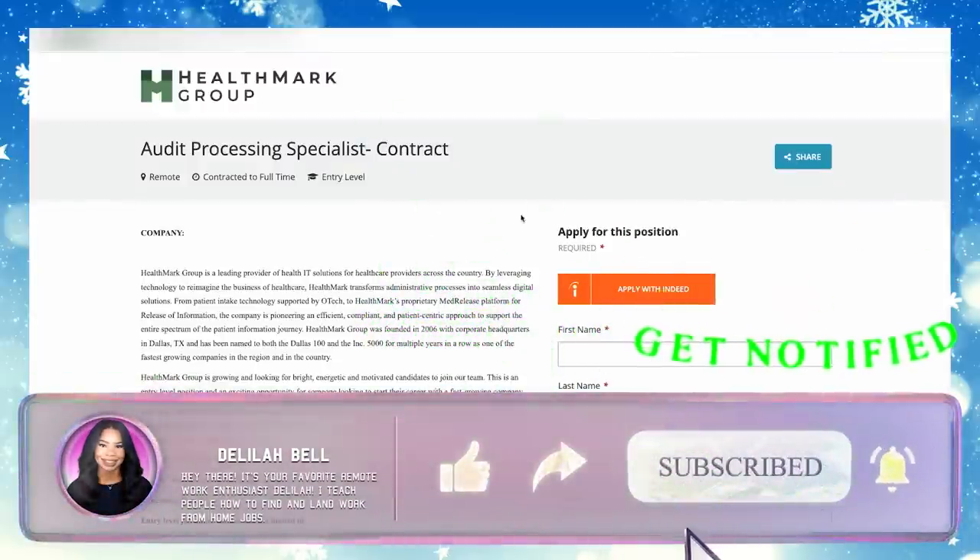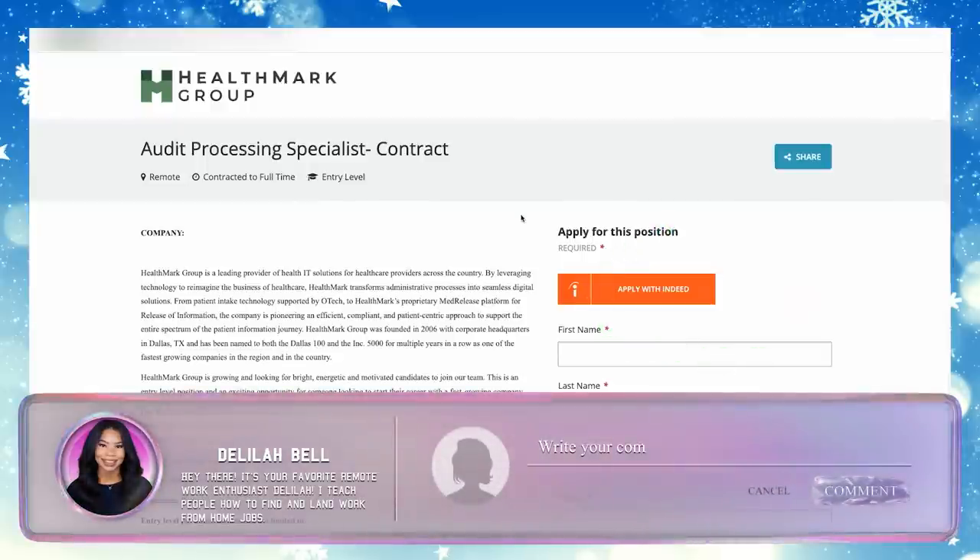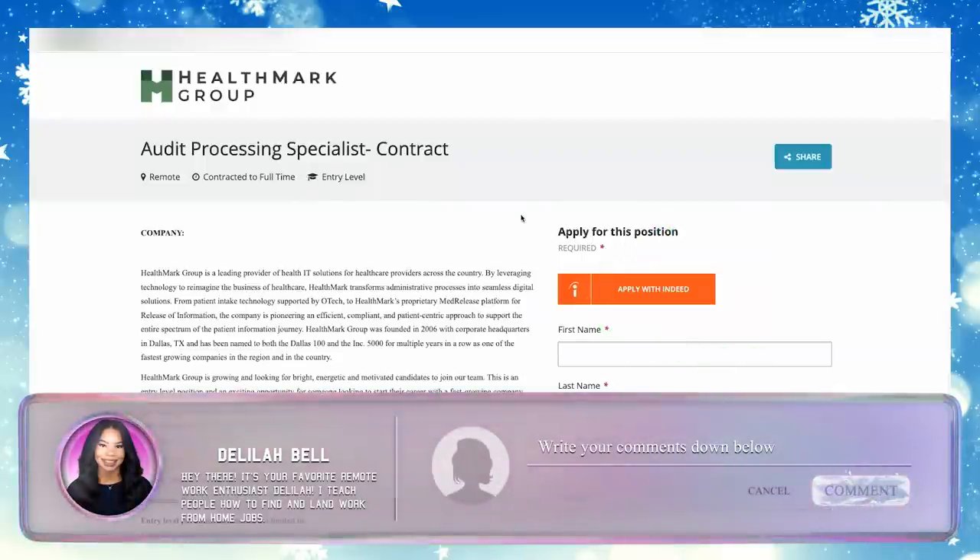Make sure you get your application in ASAP and check out my free resources in the description box. Thank you guys so much for watching — I truly hope this has been helpful, and I will talk to you soon. Bye!